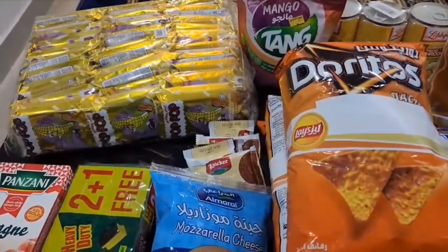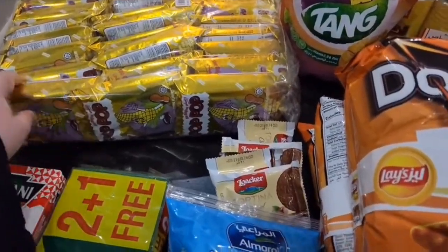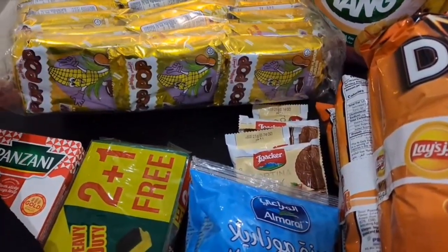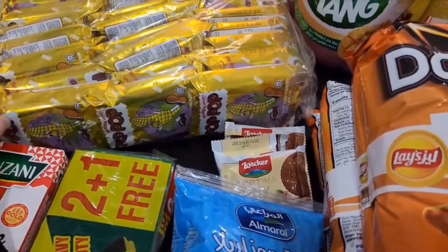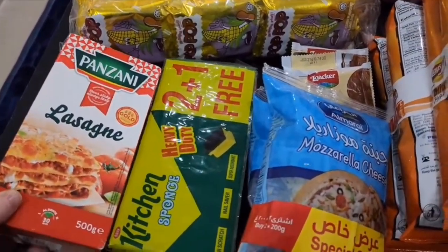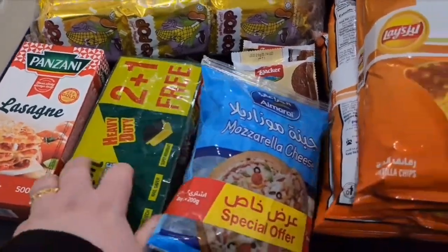These I love — they're corn snacks. I'll show you guys in another video, but they're really good. They're kind of sweet and salty corn sticks and they're really yummy. We also have lasagna noodles — I'm going to be doing a lasagna so stay tuned for that.